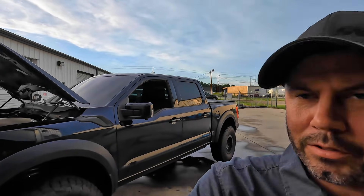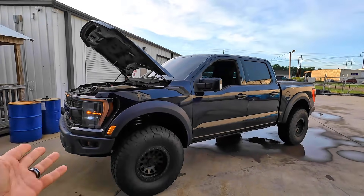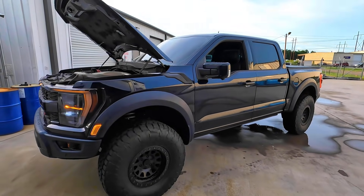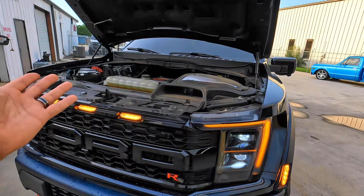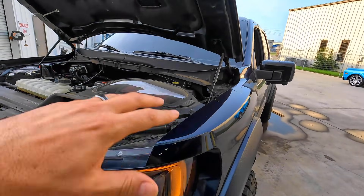Hey guys, it's Sid with SVTPerformance.com and I've got a payoff for you for something that we did probably over a year ago at this point. Back at 5 Star Tuning in Florence, South Carolina — and long-time viewers of the channel will probably recognize this truck. Beautiful Raptor R, and guess what? Custom tuning is now available. If you go back and look on the channel, we did a bunch of modifications here at 5 Star — I just covered it for them.